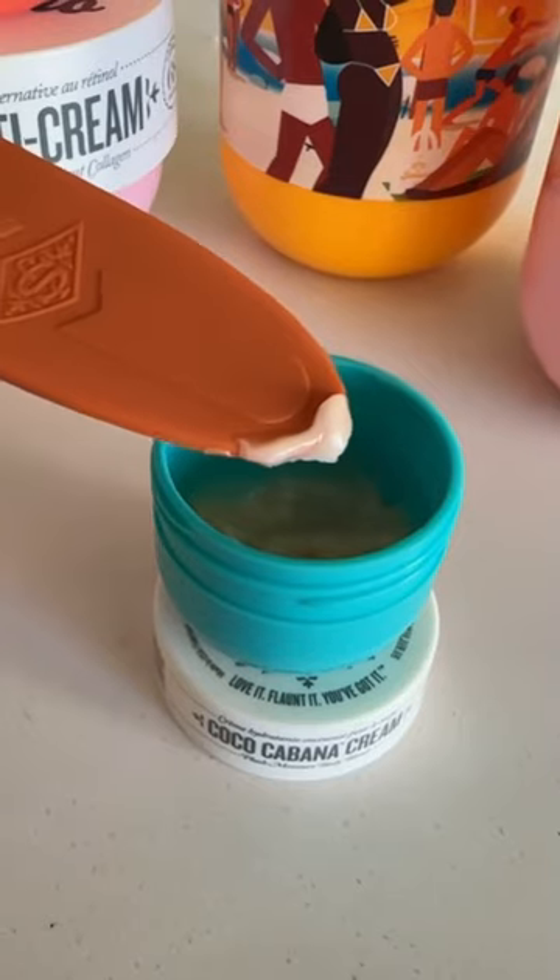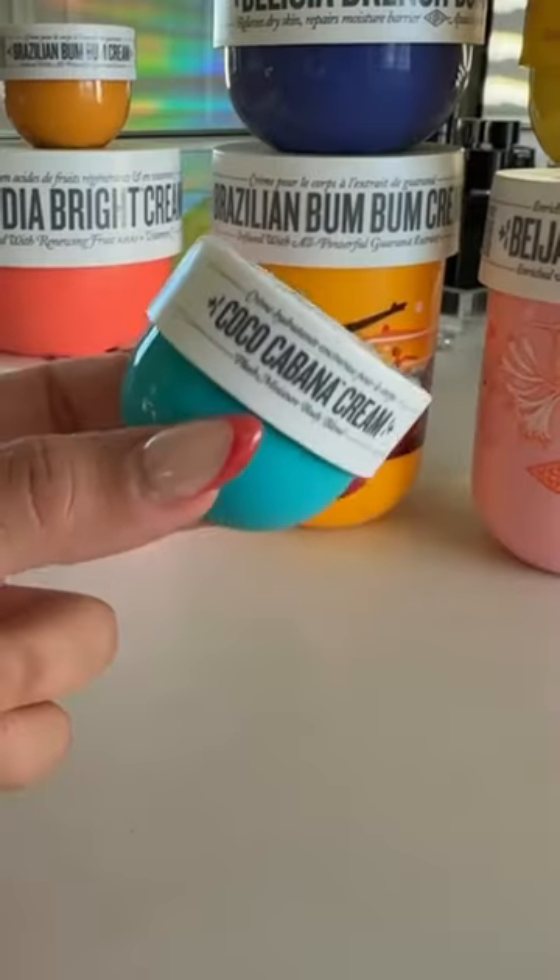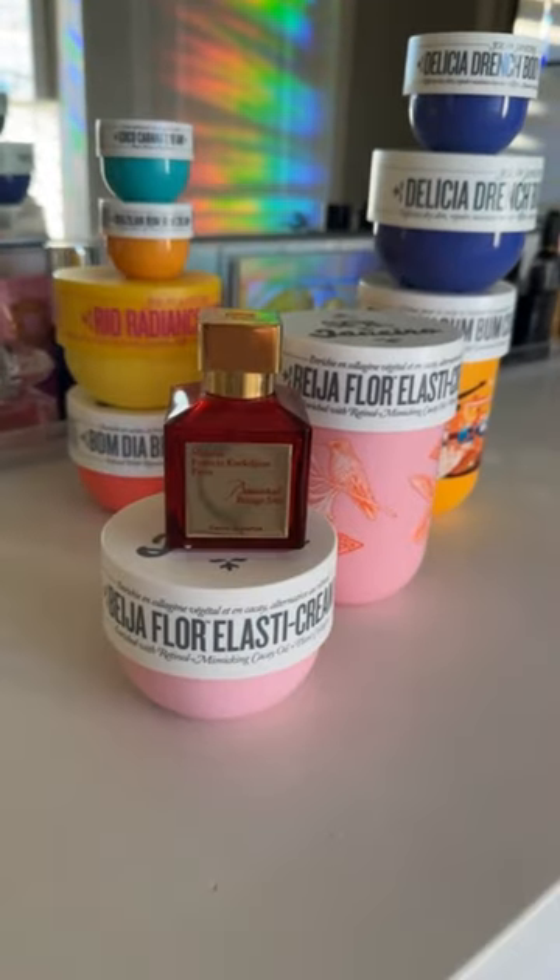An honorable mention goes to Coco Cabana 39. Oh my gosh, Sol de Janeiro, please bring this back. This is the crème de la crème of all coconut lotion — the most intoxicating coconut cream ever. Rest in peace.